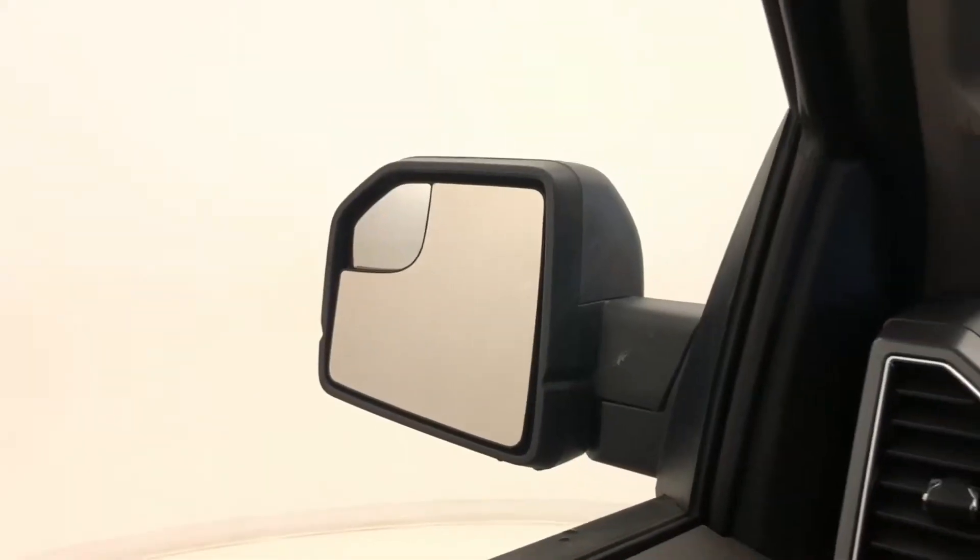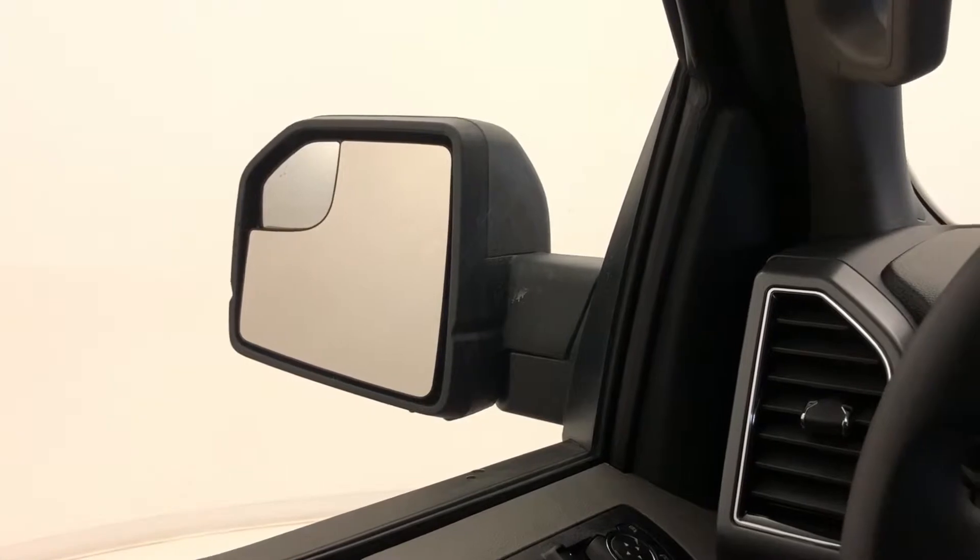The XLT also has power windows, power locks, and power mirrors. It's also equipped with blind spot mirrors, so when you're going to make those lane changes you've got that extra bit of visibility in your blind spot.